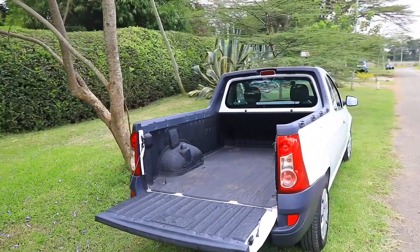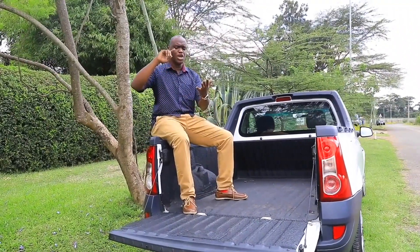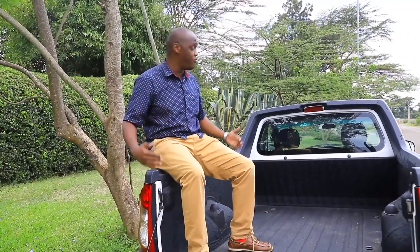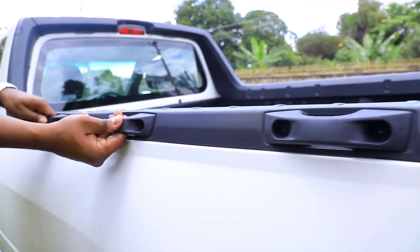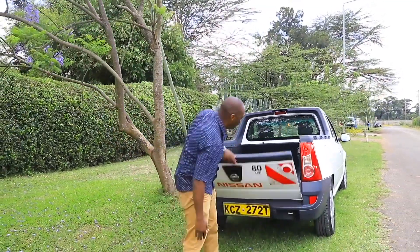Over here, the payload capacity is just about 800 kilograms so you can carry all the stuff that you need. Many people actually put a canopy at the top — I've seen this car used for deliveries, food deliveries, even dry cleaning. You can basically turn this into a van if you put a fiberglass cover over here, which Nissan Kenya can advise on. The space is very wide and easy to access, with tie-down points all over the floor and at the top for securing loads. Now it's time to take this car on the road.